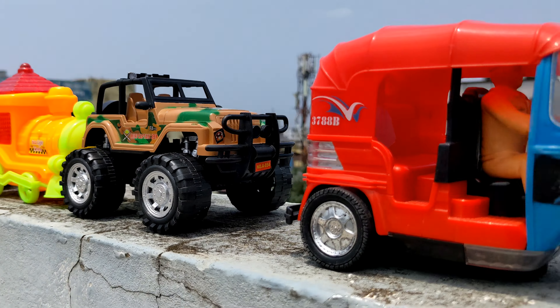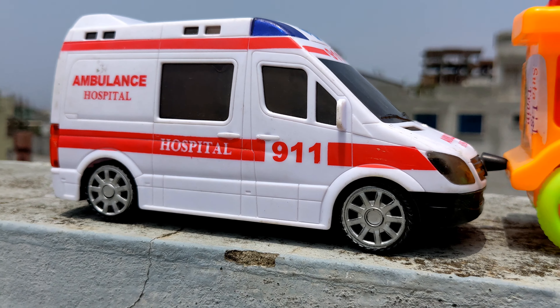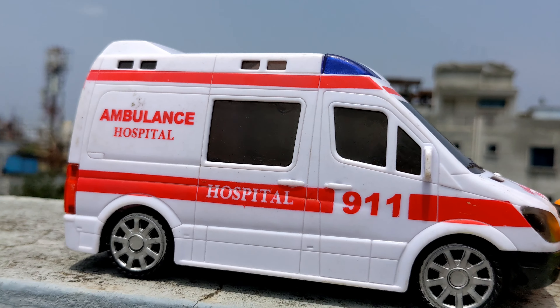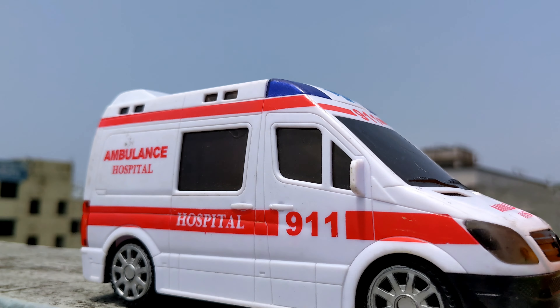So guys, look — I have come to a parking slot. This is the Ambulance 911, a hospital ambulance. Curing service ambulance, guys. Wow, so lovely! So let's go for the fifth one.